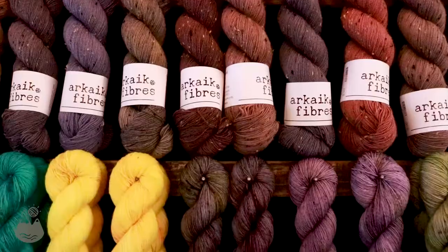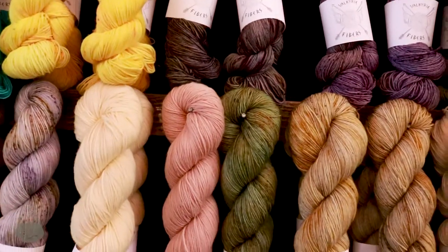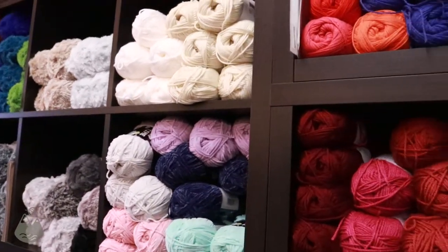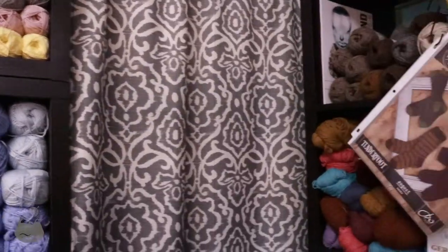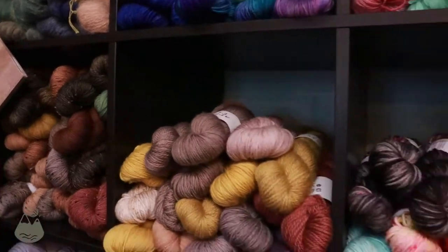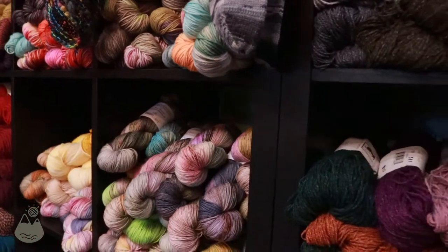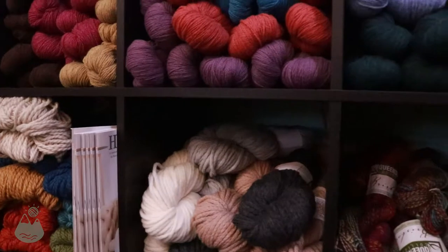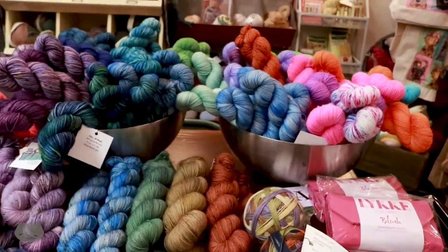We have five different indie dyers from the Lake Tahoe area and we carry everything from acrylic to alpaca. This over here is our Uptown Worsted acrylic yarn — it is a great acrylic, it's washable, it's super soft. We also have lots of local yarn: fingering weight, DK weight, super wash and non-super wash, as you can see on this table here.